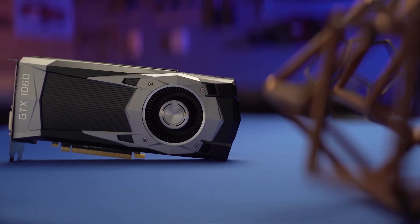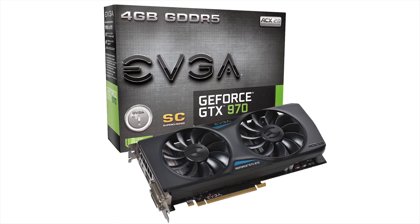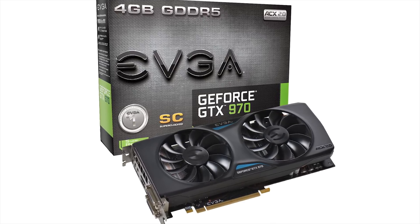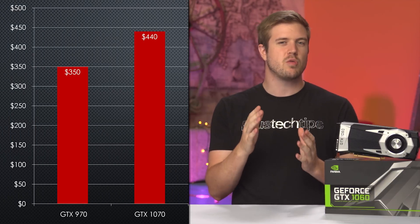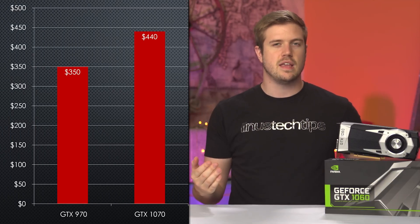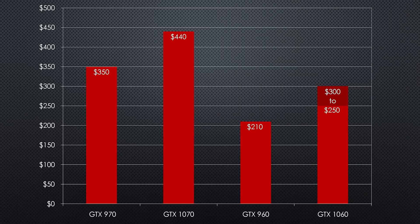The NVIDIA GTX 1060 may just be the new mass-consumer workhorse card that replaces the 970 in terms of Steam survey-crushing sales. When the GTX 970 launched, an EVGA Super Clocked Edition was about $350 US dollars. You might expect that EVGA's 1070 would be about the same price — nope, it's about $440, a $100-ish increase. A GTX 960 was about $210, but the new 1060 ranges from $250 to $300, with the non-plastic ones starting at $280 or $290.